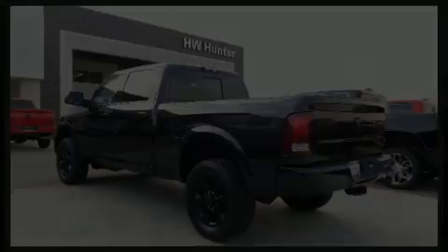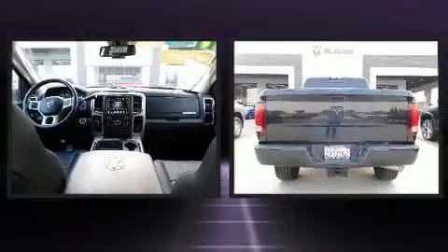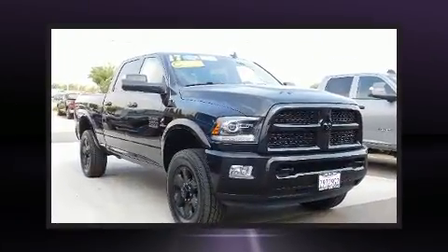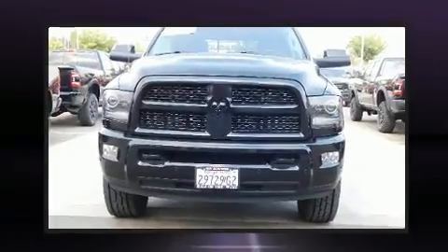Here's a great deal on a 2017 Ram 3500 with less than 20,000 miles on the odometer. This vehicle stands out from the competition. Smooth gear shifts are achieved thanks to the refined six-cylinder engine, providing a spirited yet composed ride and drive.